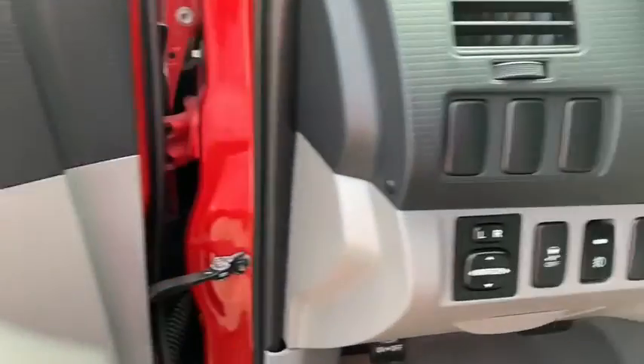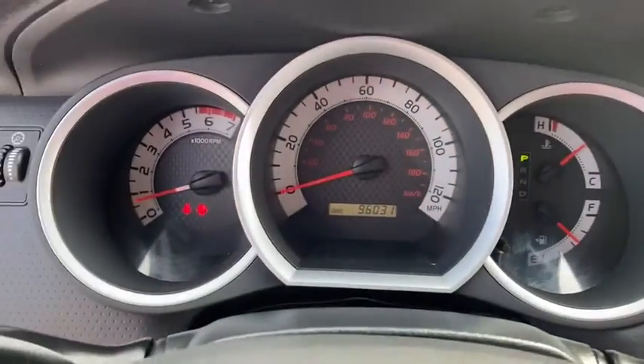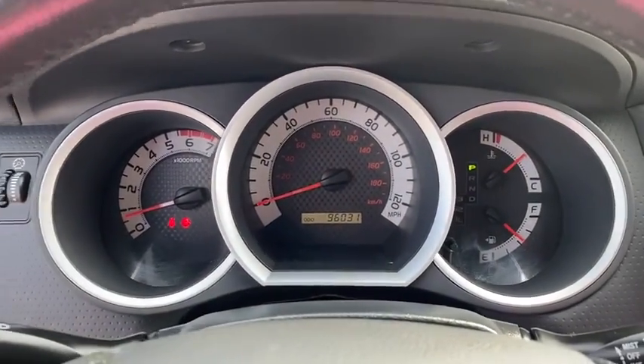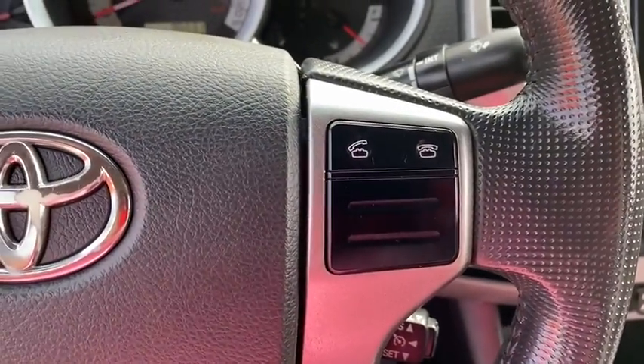Keyless entry, backup camera, leather-wrapped steering wheel, Bluetooth, adjustable steering wheel, driver lumbar, power steering, ABS four-wheel, cruise control, AM-FM stereo radio, MP3 player.